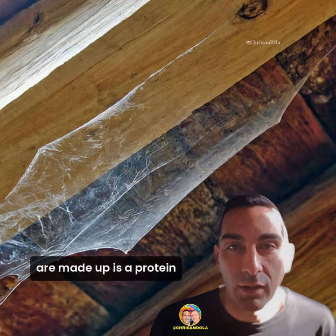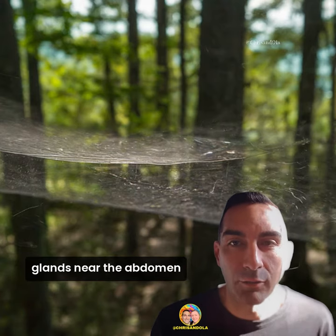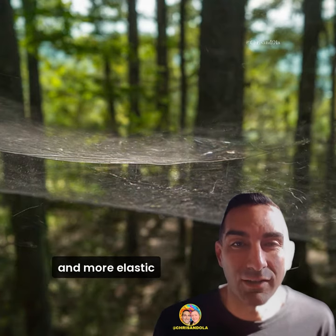Spider silk, the material that webs are made of, is a protein fiber and a marvel of nature. It is produced from their spinneret glands near the abdomen, and is stronger than steel and more elastic than a rubber band.